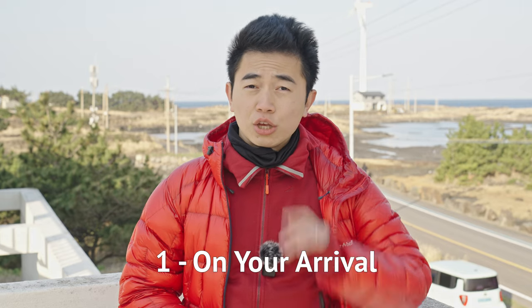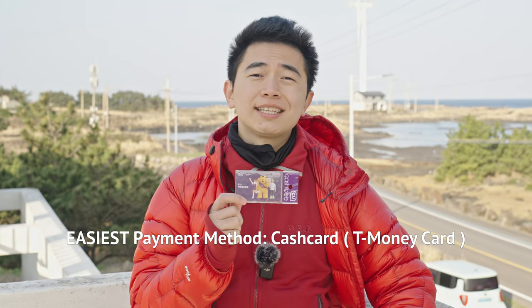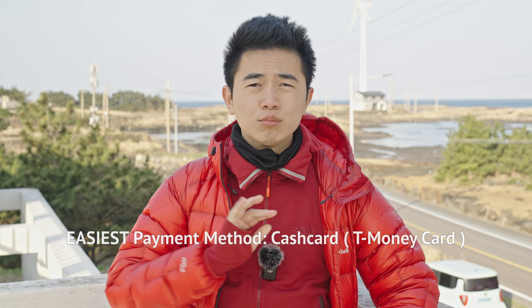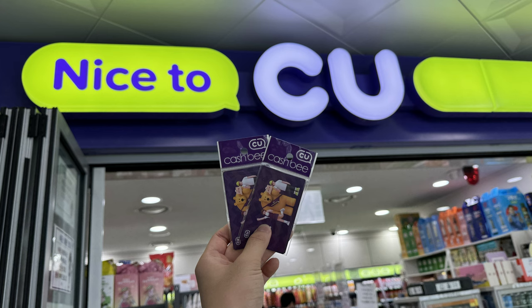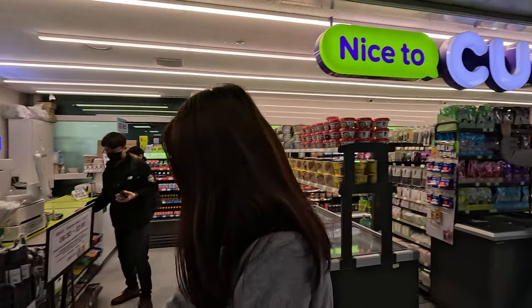To get on a bus, you'll need to pay. The easiest way to do it is to get a cash card, also known as the T-Money card. This can be bought at most convenience stores in Korea. The dominant brands are Nice to See You and 7-Eleven. So the first thing to do when you arrive in Jeju is to get to a convenience store, go to the counter and say T-Money card please.